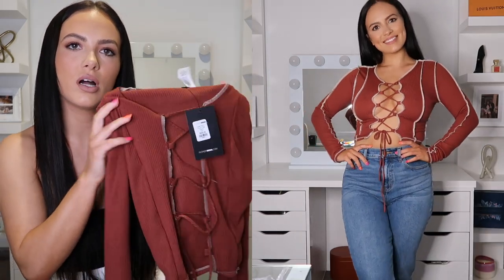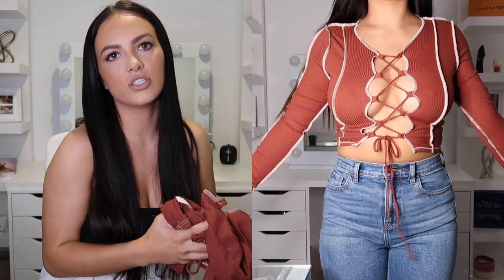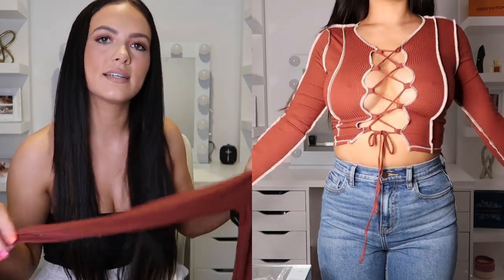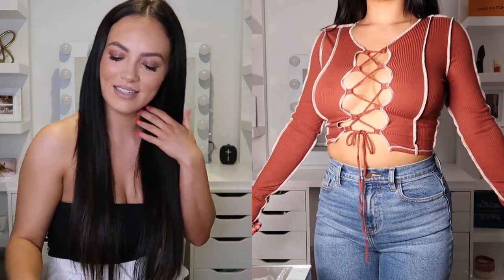Next I got this gorgeous dark rust top — it's called the Look Don't Touch Top, size small, $36. The fabrics are really nice; it's a long sleeve so you can hold the end of the sleeve over your hand. It's got a cleavage cutout — if you've got it, flaunt it! I paired it with these jeans, and it's so satisfying when you get a pair of jeans that actually fit you.